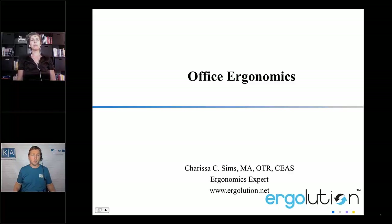Carissa is an author, speaker, and corporate ergonomics consultant. As an ergonomist and occupational therapist working in the field of injury prevention, Carissa has been running ergonomics programs for the past 10 years. She has her own company and has worked with many Fortune 500 companies like Google, Amazon, NBC, CBS, Fox, and Symantec.